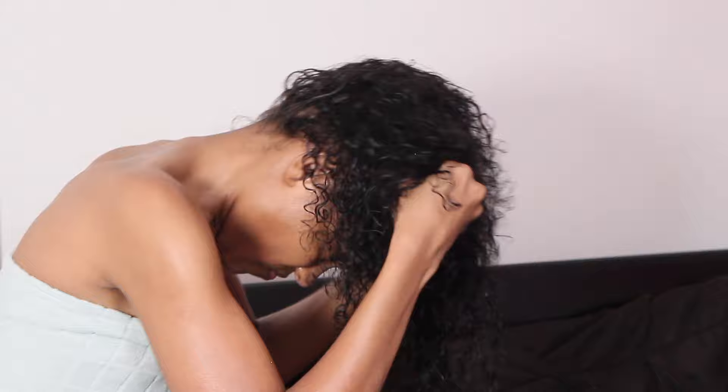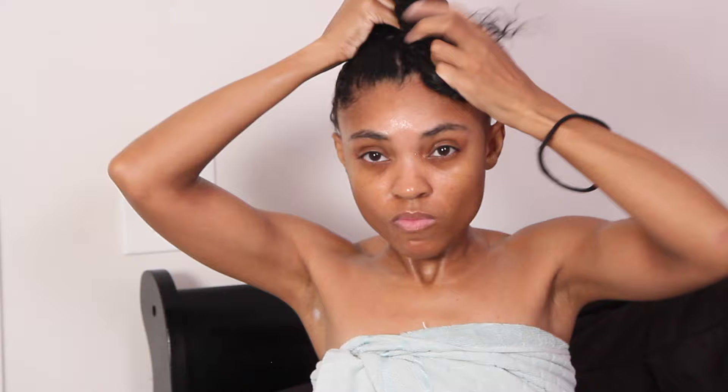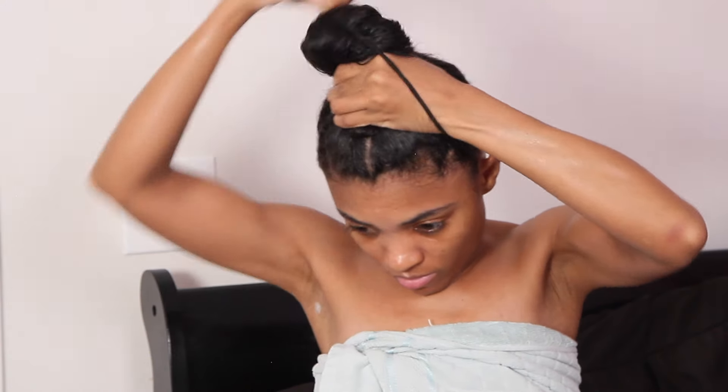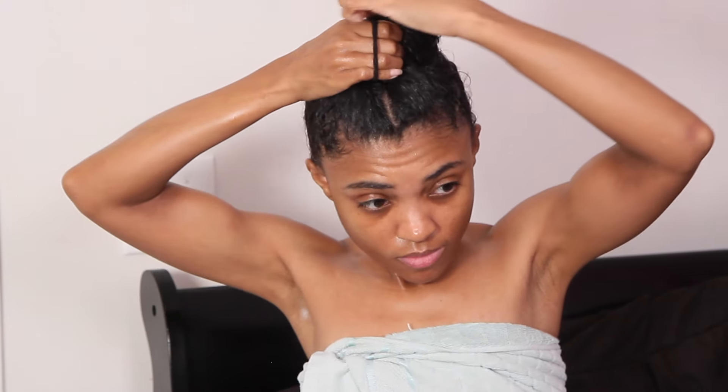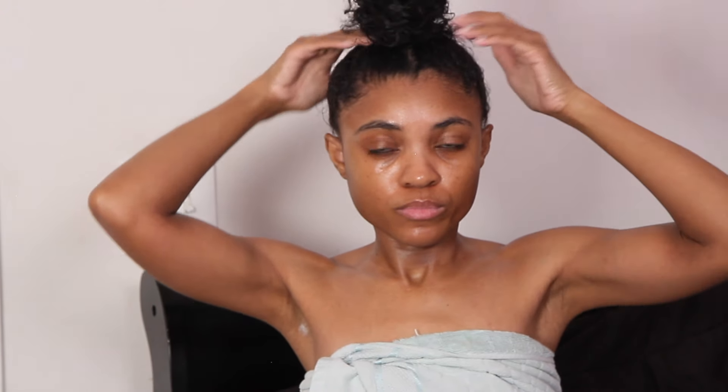This pretty much concludes my self-care routine — everything from hygiene, skincare, hair care, and body care. Hopefully it inspired you and hopefully you found some new products you want to try out. Let me know what you did for Valentine's Day. I love you guys — I hope you have a great week, weekend, and day, and until next time I will see you at the top.